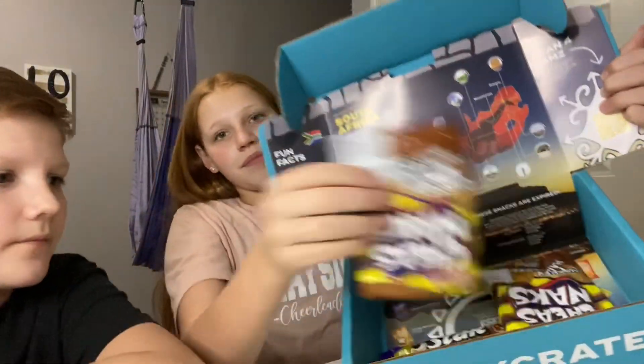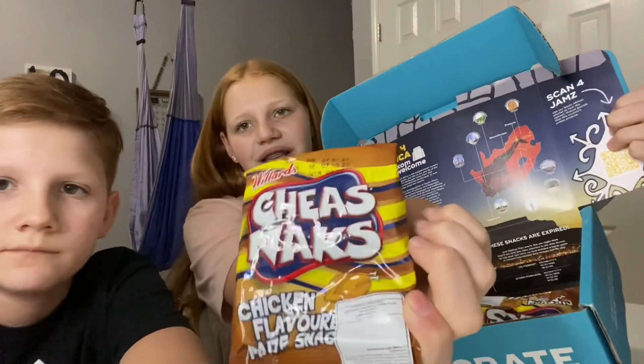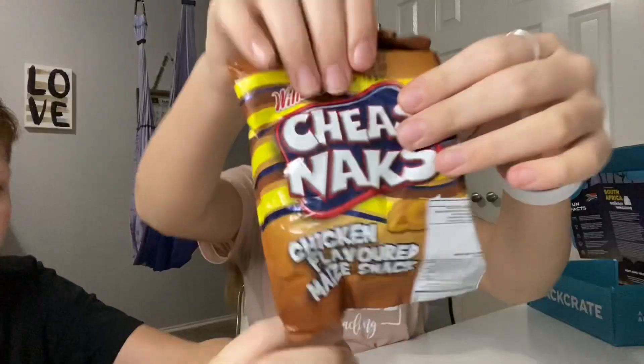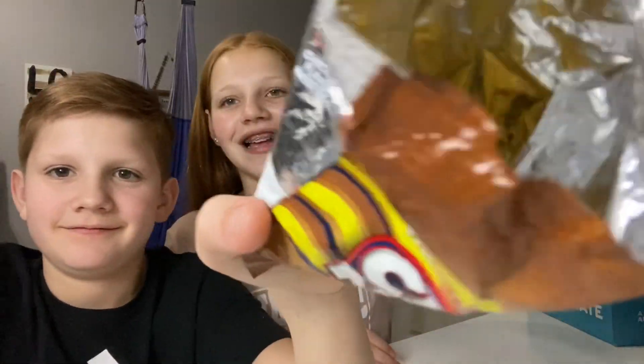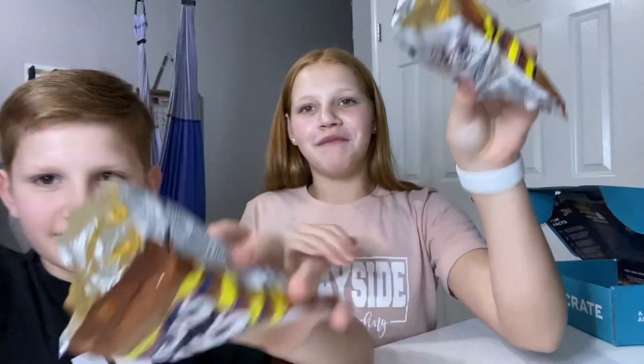Next we're gonna try the Cheezo snacks again but they're chicken flavored. That's what they look like — chicken flavored. These are less colorful than before. They taste like... they taste like Funyuns, but yeah, they have a tiny bit of a chicken flavoring. These are really good, I recommend them. I rate these a 10 out of 10. Really? I rate them a 7.